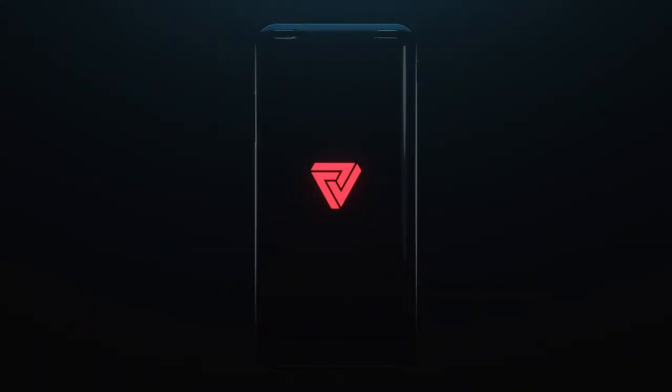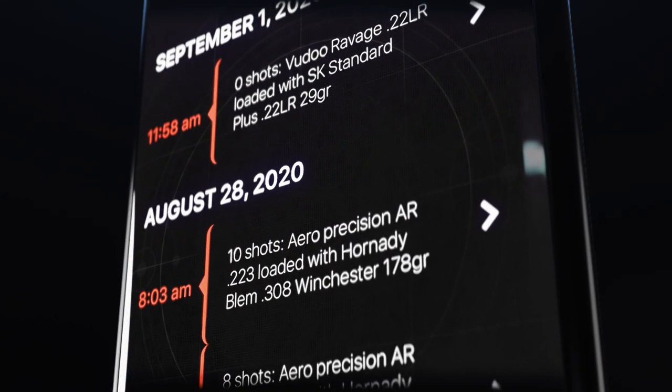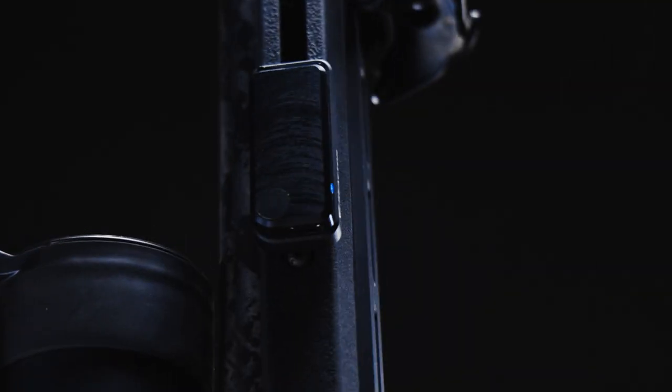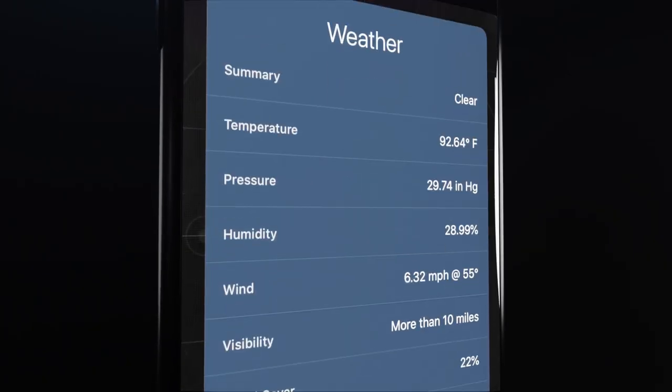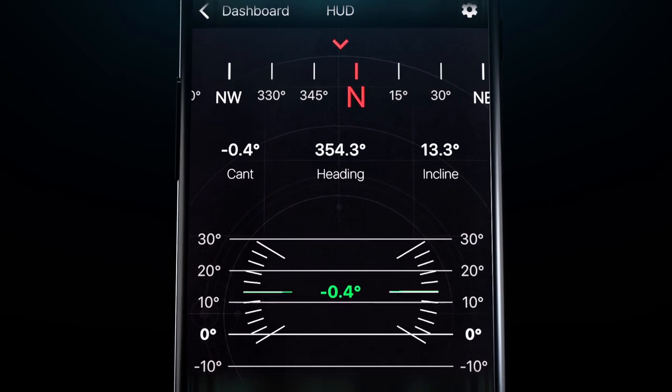Pair with the Reactor Mobile app for access to an automated data book, giving you metrics you no longer need to write down yourself. Know the updated status of the weather directly from the app, as well as a real-time heads-up display of your rifle's telemetry.